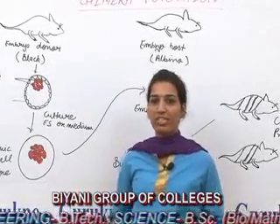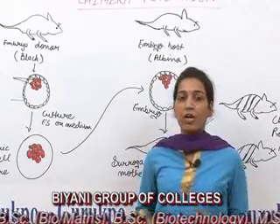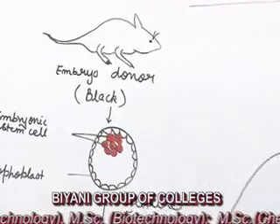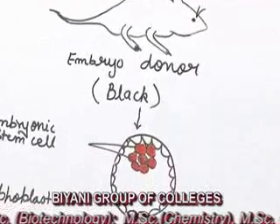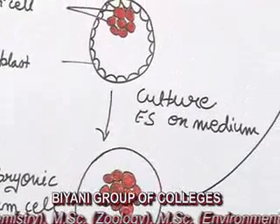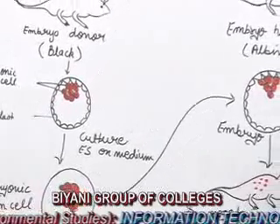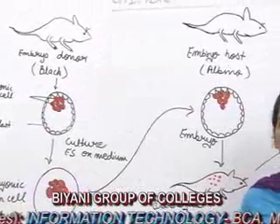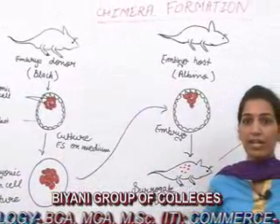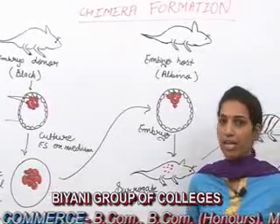An embryo is isolated from a fertilized animal and embryonic stem cells are grown in culture medium. Now a small number of embryonic stem cells are transferred into blastocells of another embryo through microinjection technique. The embryonic stem cells of the previous embryo intermingle with those of the other embryo, and this microinjected embryo is transferred into the uterus of a surrogate mother. The offspring will have the characters of both embryonic stem cells, and this is known as Chimera formation.